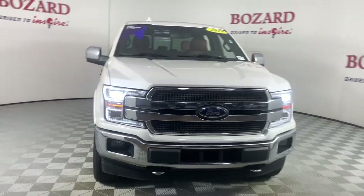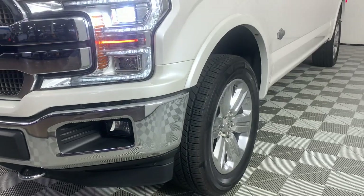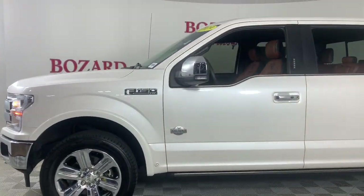This could be the car for you — the 2019 Ford F-150. With less than 80,000 miles on the odometer, this vehicle provides excellent value.